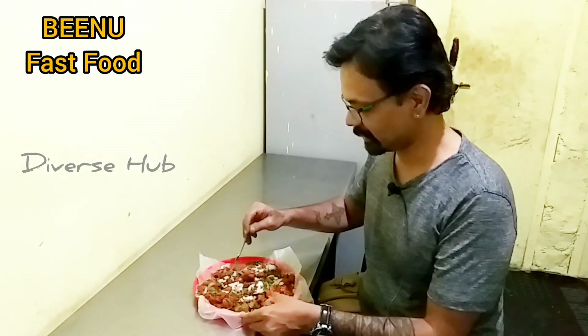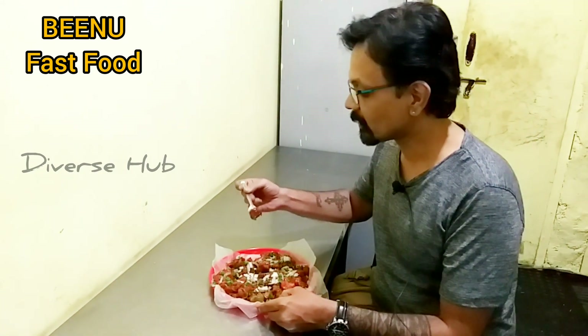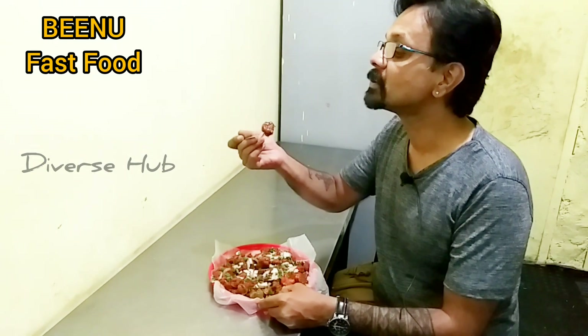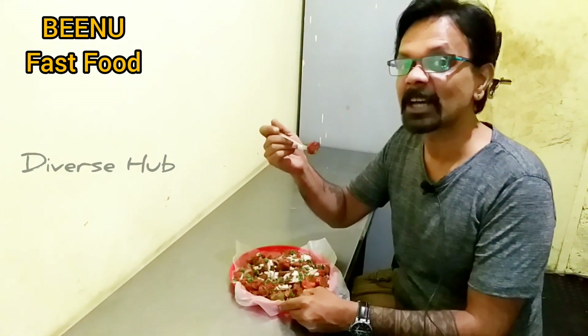Let's have the first taste and see how it is. It looks very crispy, very nice, nicely boiled. Let's see the taste how it is.